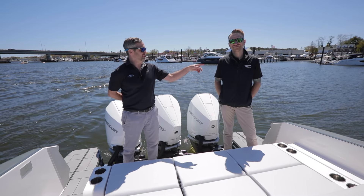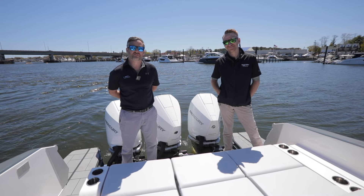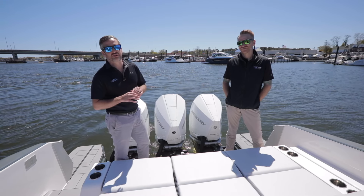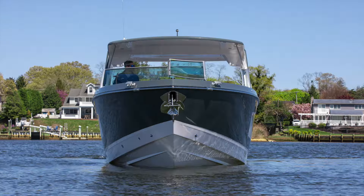Hey everybody, Frank Nteske and Pete Selma here at MarineMax in Brick, New Jersey. We are sitting on the beautiful Manasquan River. We are here to show you the 2024 Aviara AB36 outboard.